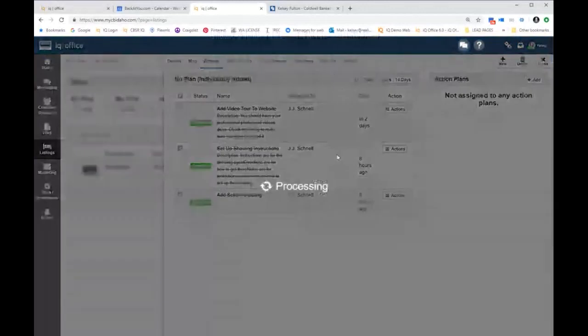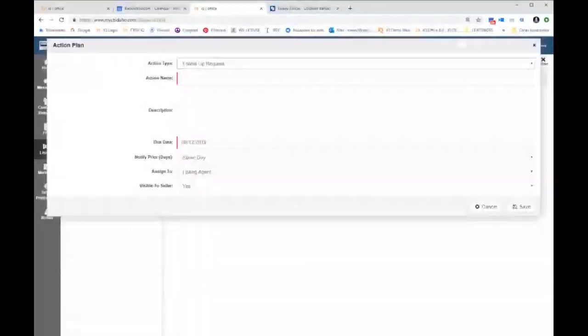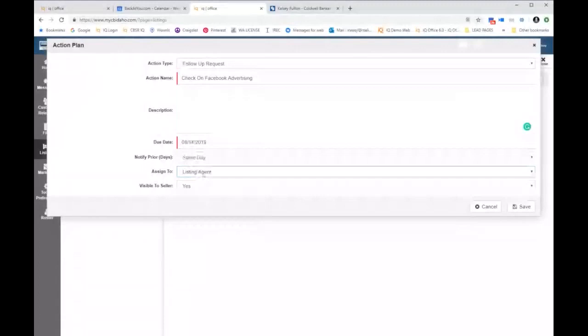You also could add an individual action. You can go in and say, hey, plus New Action. When you do that, you could add a follow-up request, add someone to a campaign, send a survey, order marketing items, share on social — there's a lot that you can do. You would choose the action type, you would name the action, you can give it a description — ad campaign X, Y, Z if you're checking on your Facebook page — and then you choose the date that it's due. So you would say, okay, I want to check on this on Wednesday. I want to assign it to either the main listing agent or the co-listing agent, and is this something that's visible to the seller in their portal? Yes or no, you choose that.